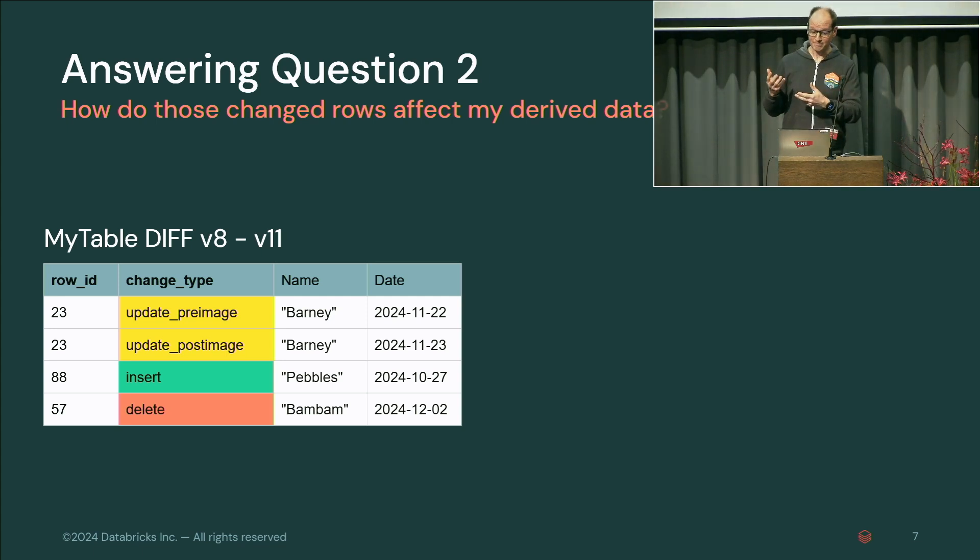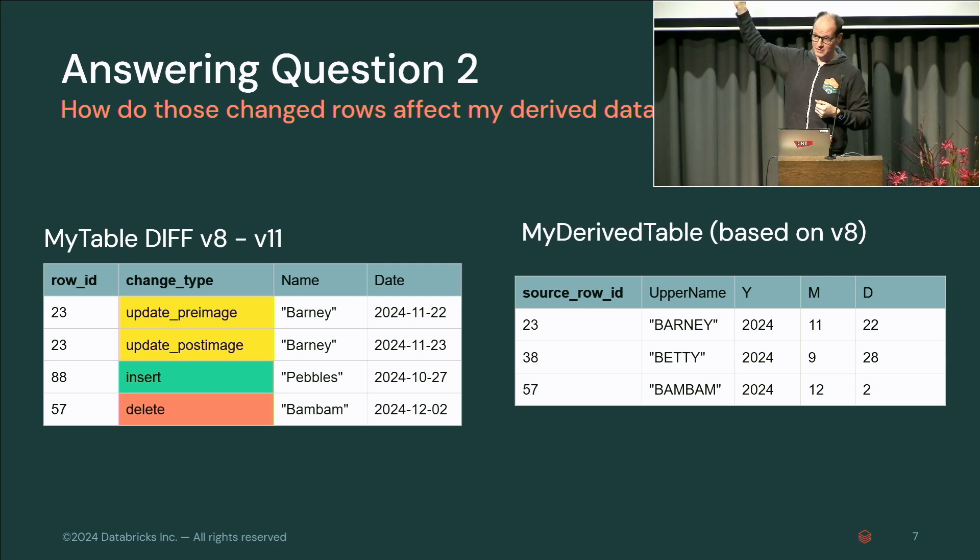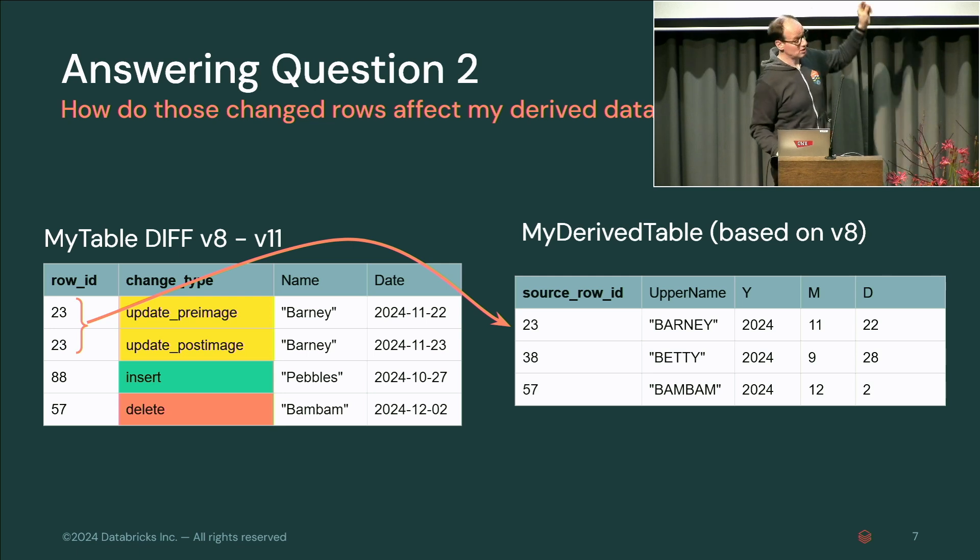Answering question number two: how do those changed rows affect my derived data? Let's say we have a derived table based on version 8 of the table and we have the diff from the previous slide. For row 23, we have a pre-image and a post-image of the update, and we have an insert and a delete. For the update, we go to row 23 in the derived table — we store the row ID or row IDs that contributed to that particular row. There are techniques in the research literature about how to do this with joins and other derived things, but the core principle is the same: you track where your data came from.